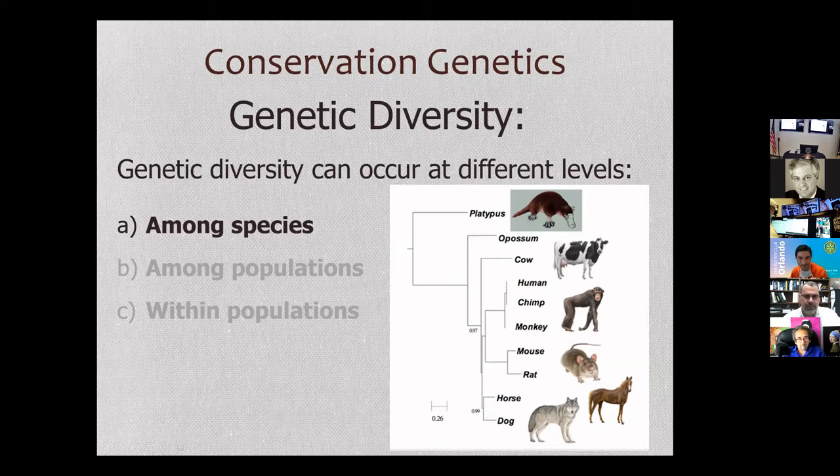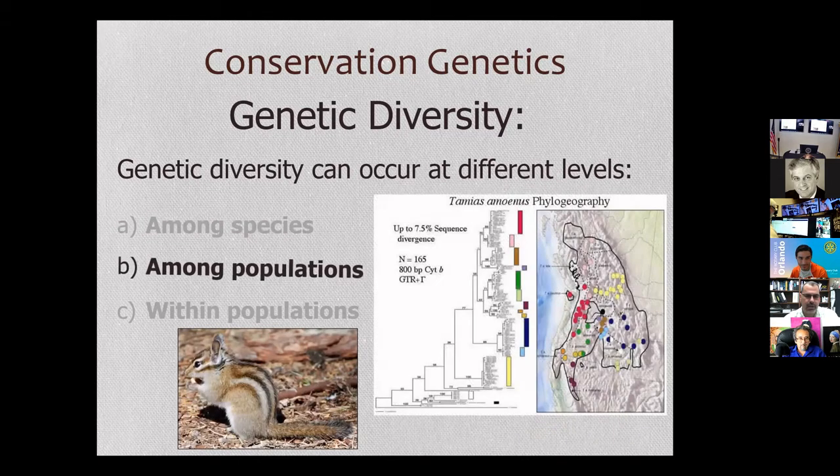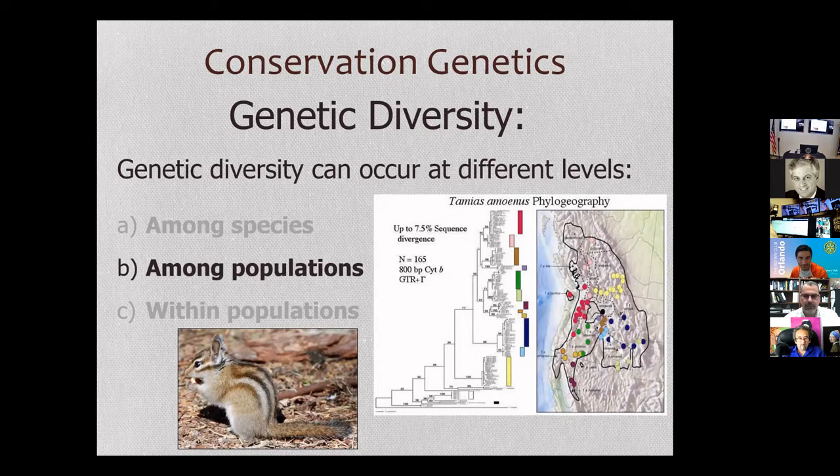In addition to having genetic diversity among different species, we can get genetic diversity that occurs among populations within a species. Here we're looking at a phylogenetic tree showing genetic variation that exists within a species of chipmunk, out in Canada, Washington, Oregon, and California. What you can see is that there are different groupings — all of these in yellow form a single genetic group, whereas those in red form a different genetic group. There's basically regional variation among populations within the single species, due to genetic diversity arising within different populations.